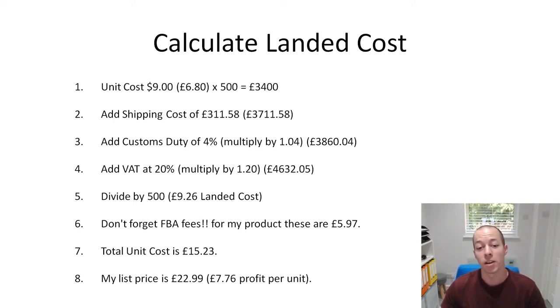Dividing that £4,632 by 500 units brings us to a landed cost of £9.26 per unit. So it's going to cost me £9.26 to get my product from my supplier in China to Amazon with all fees paid. The only fee I haven't included is if my freight forwarder charges a small fee for customs and VAT handling.